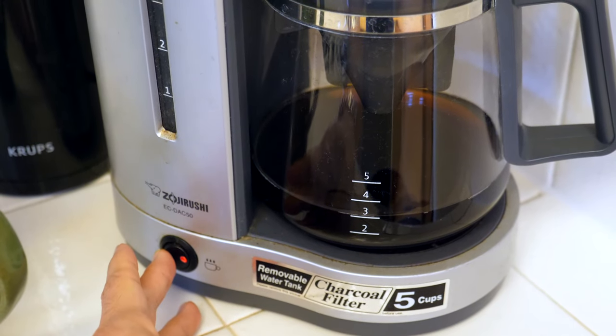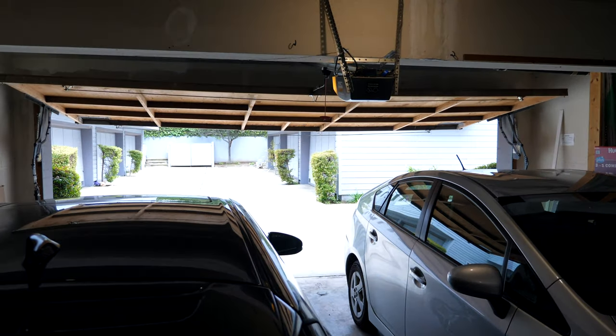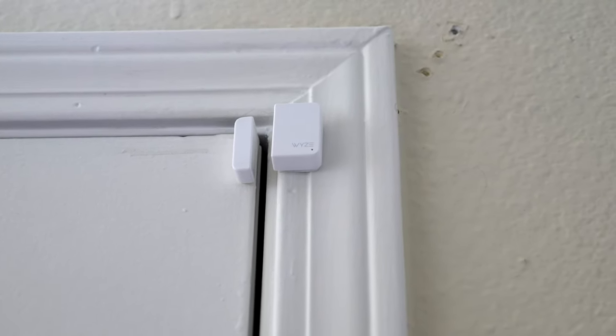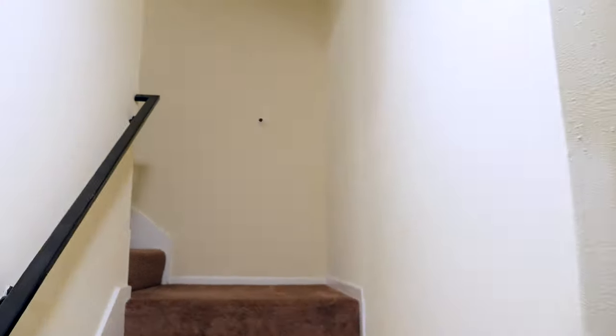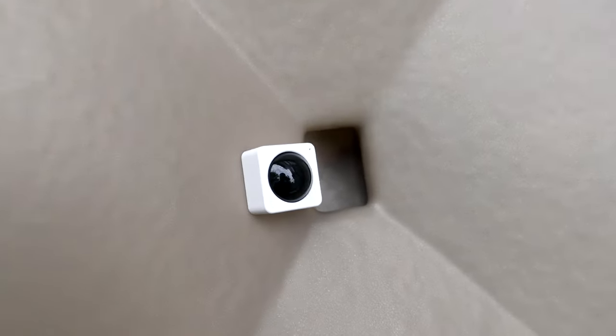The last thing you want to think about when you're away from home is whether you left the coffee machine on or left a door open, like a garage door. Whether it's for security or just peace of mind, it's worth putting systems and processes in place so you can spend less time worrying about what's happening at home and more time enjoying your travels. Hey, how's it going everyone? It's Ernest from Trip Astute. In this video, I'm going to share some simple smart home upgrades that I've set up to improve my daily life and give me peace of mind while traveling.